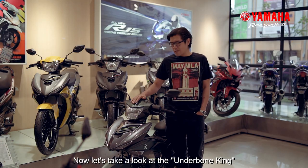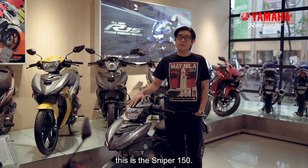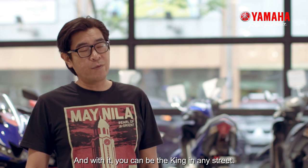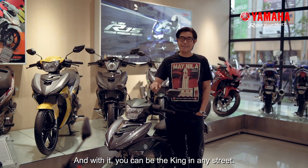Now let's take a look at the Underbone King. This is the Sniper 150. Long has it been a staple of excellence in racing — that's pretty evident. And with it, you can be the king of any street.